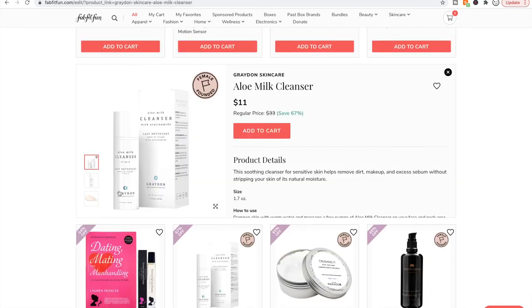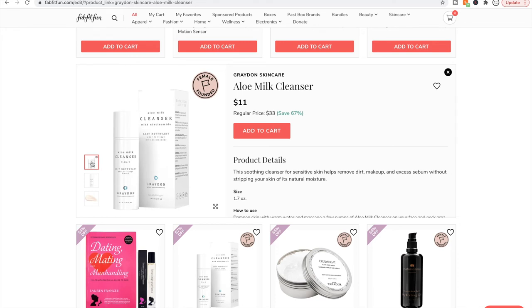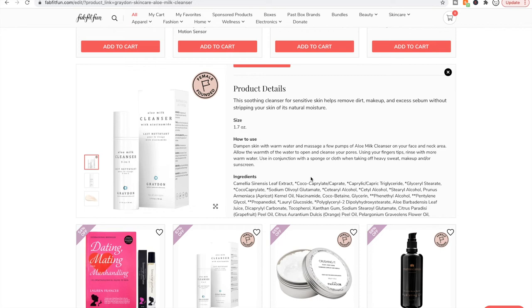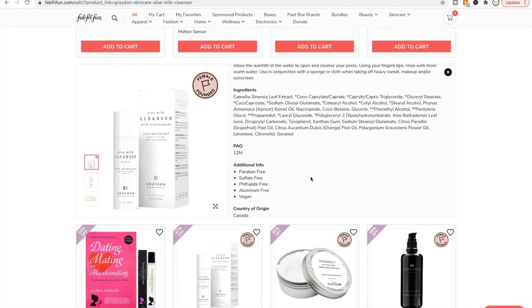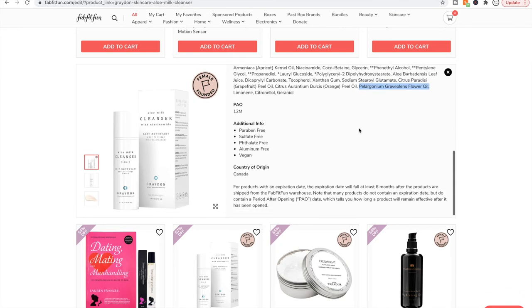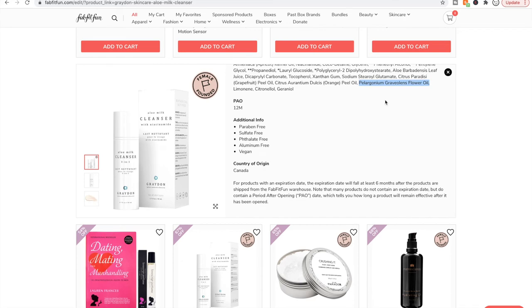Here's the Graydon Skincare Aloe Milk Cleanser. I've seen great reviews from people who like milk cleansers. I love milk cleansers because I have dry skin — they're fantastic for dry skin and sensitive skin too. This is a really really nice, gentle milk cleanser. There's something in the ingredients — probably one of the flower oils — that has a scent I don't really like, though I haven't heard anyone else say that. Besides that, it's a great milk cleanser. The company is really good too — I think she's a vegan chef who started this skincare company.